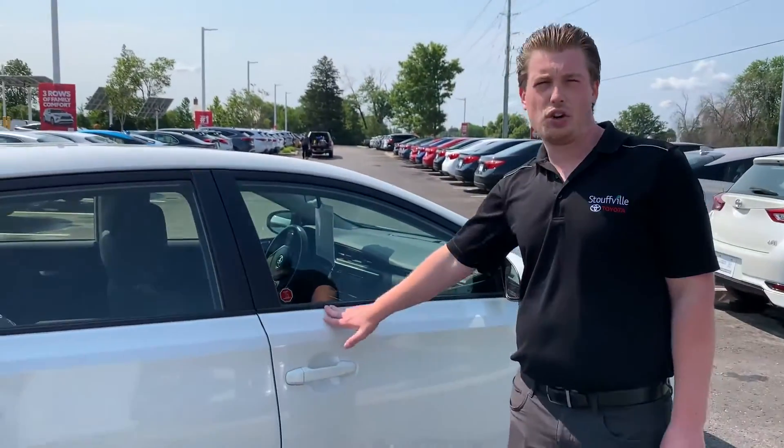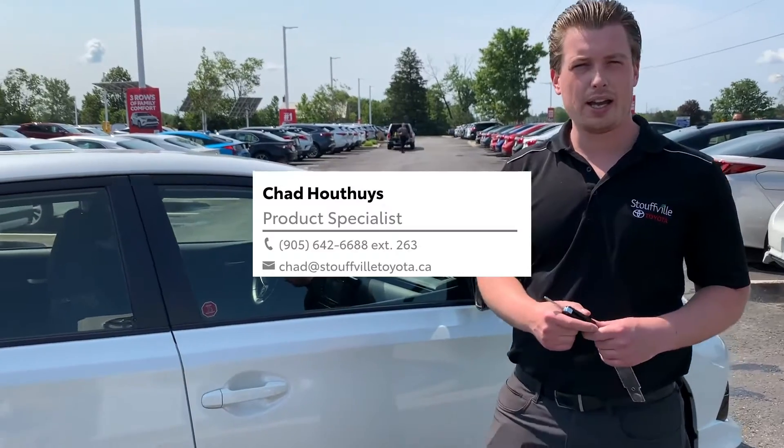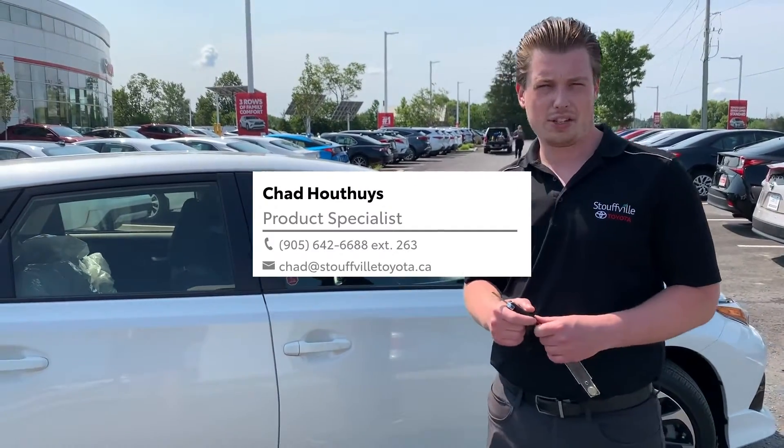I'd like to invite you down to Stowbill Toyota. Come check out our 2018 Corolla IM. You can send me an email at chad@stowbilltoyota.ca.